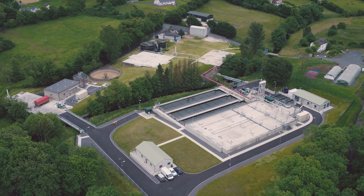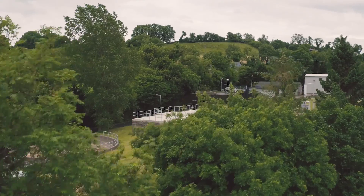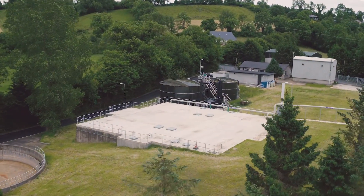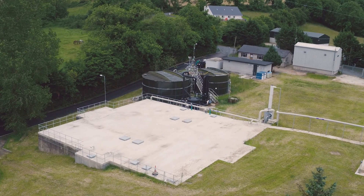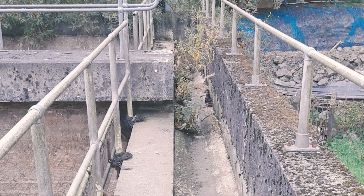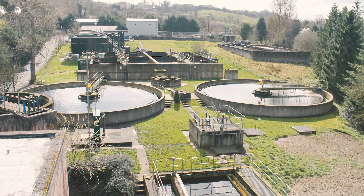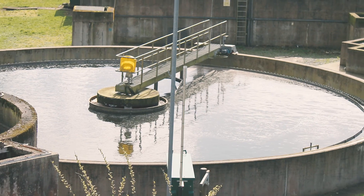Glan Agua constructed a brand new treatment plant on the west side of the Cavan River. On the east side of the river sat the existing treatment plant that was built in 1987. This plant was tired and needed to be greatly improved. We had been involved with the Cavan project for a number of years, going back to the early 80s when we were involved in the design of the original plant.